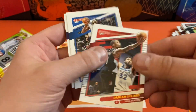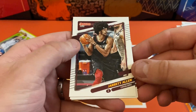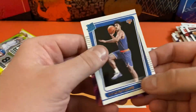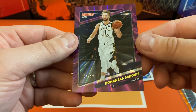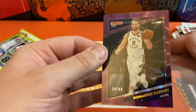Damian Lillard, Jeremy Grant, LeBron, Jared Allen, Patrick Beverley, Luke Kennard. Our rookie is going to be Quinn Grimes. And oh, that is cool — we got a purple and it's numbered! It's going to be Domantas Sabonis. That's awesome. I didn't expect anything numbered out of here.